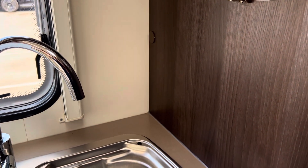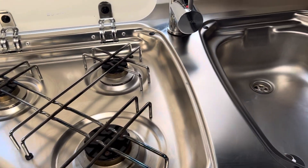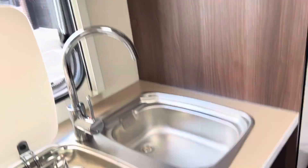Mixer taps. Three burner gas hob. Oven and grill. Plenty of storage throughout the van.